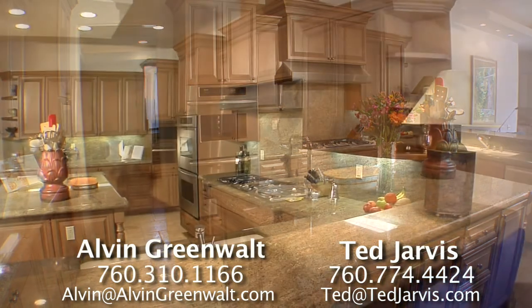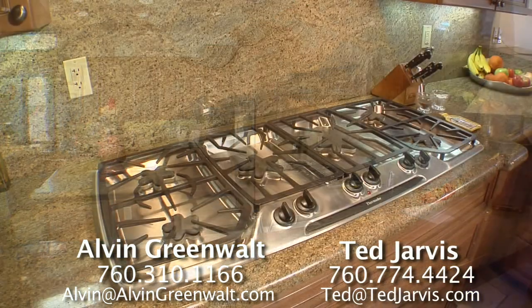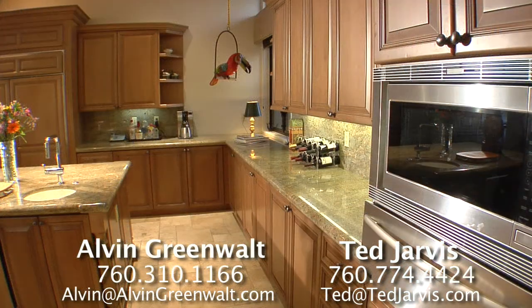The cook of the house will love the master class chef's kitchen that has granite counters, Thermidor appliances, wine cooler, Spectrum custom design cabinets, warming drawer, and SubZero refrigerator.